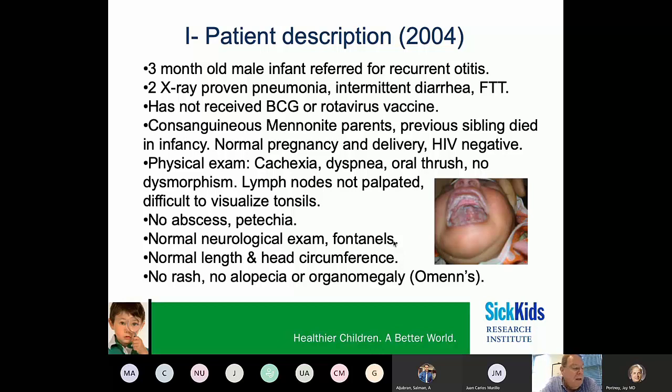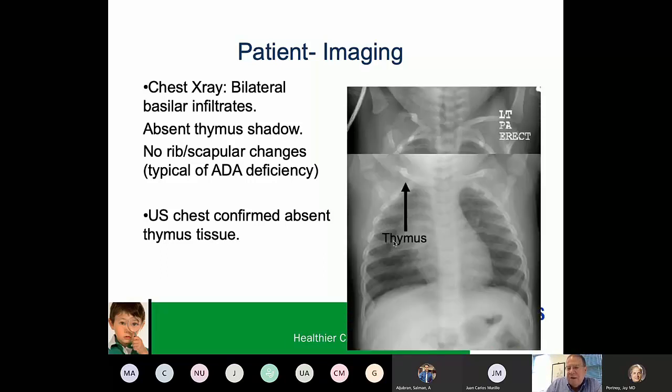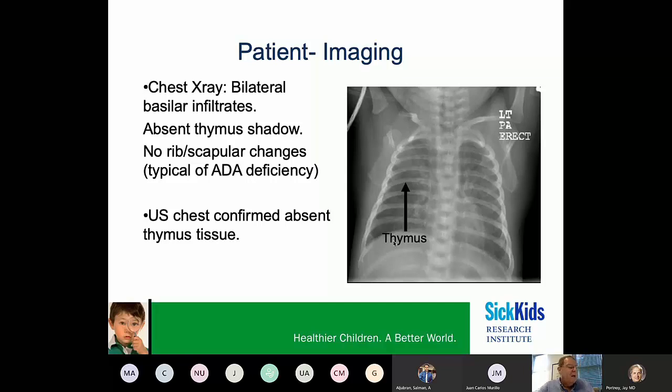Physical examination revealed that he was quite cachectic and dyspneic. He had oral thrush and no lymph nodes or tonsils. Chest x-ray showed bilateral basilar infiltrates, and in contrast to a normal thymus, our patient did not have any visible thymus, which was further confirmed by an ultrasound of his chest — an even more sensitive assay to assess for the presence of a thymus.